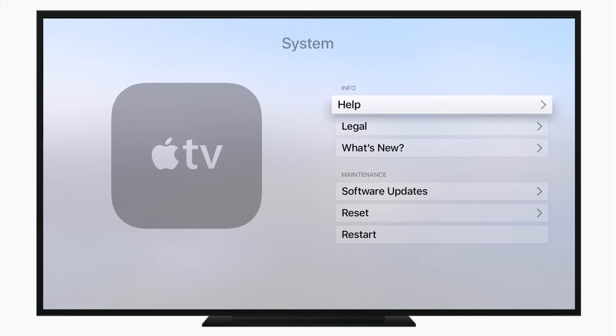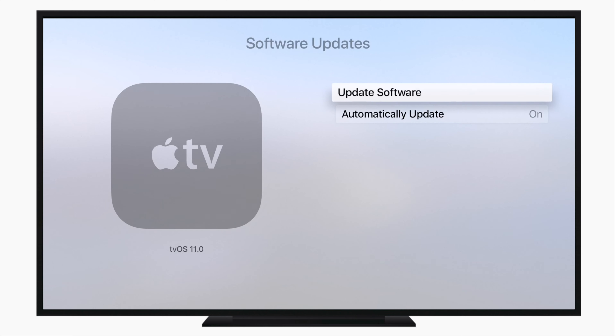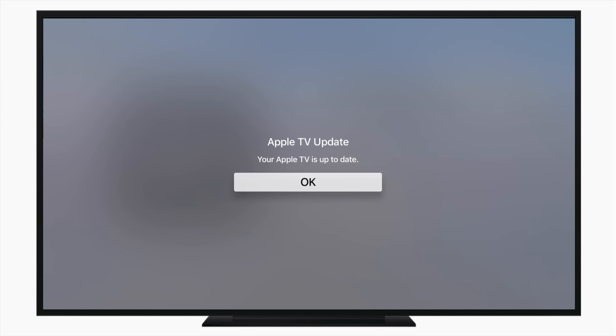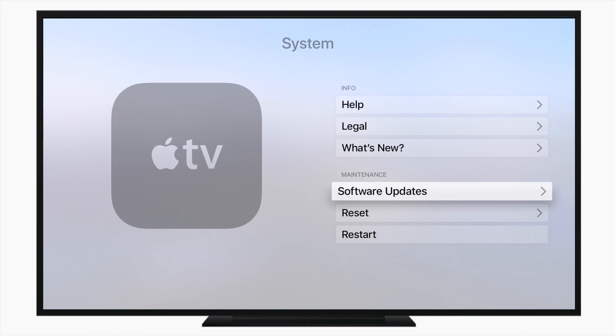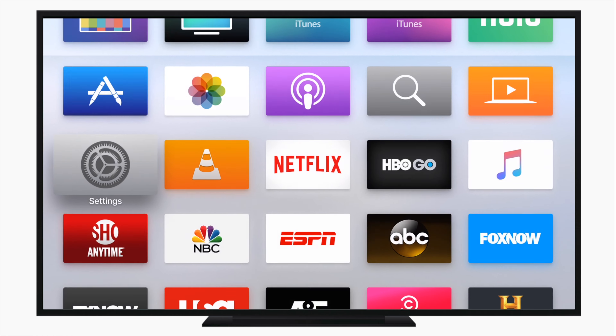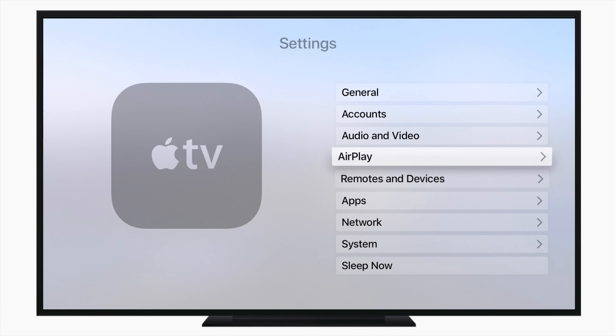How is it going everyone? I'm very excited. We're going to take a look at what's new in tvOS 11. Everyone's been talking about watchOS and iOS and even macOS, but what about tvOS? Tim Cook gave it nearly two seconds on stage at WWDC, so we're going to go ahead and show you what he didn't show you.